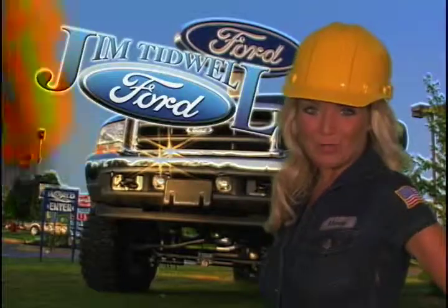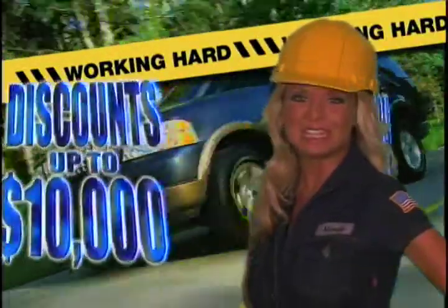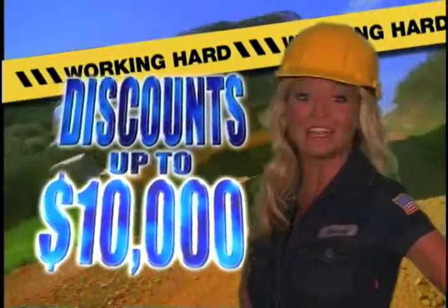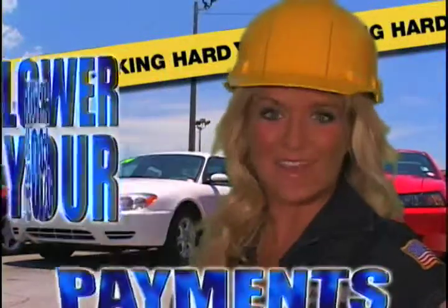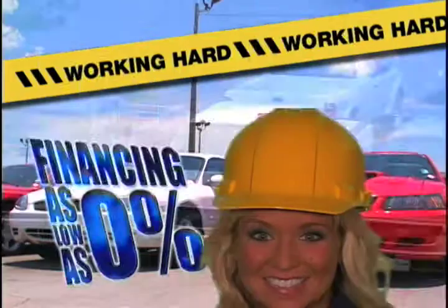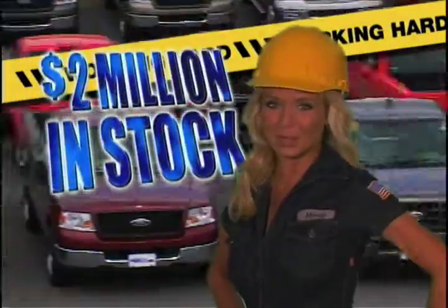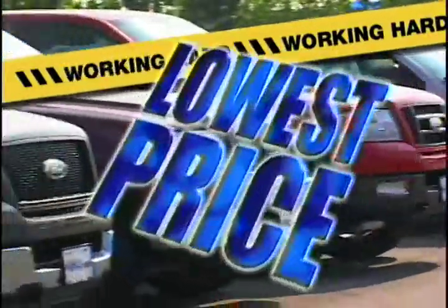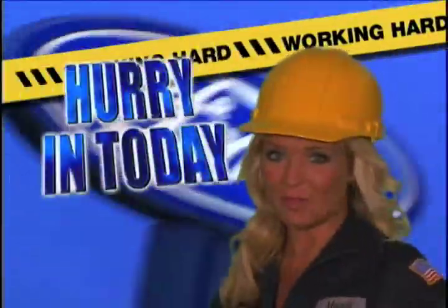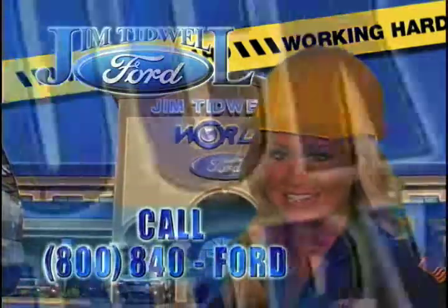At Jim Tidwell Ford, we're working hard so you don't have to. Working hard to save you money with discounts of up to $10,000 on Explorers and Expeditions. Working hard to lower your payments with financing as low as 0%. And working hard to bring you the best selection with over $2 million in pre-owned inventory. The best trucks, the right equipment, and the lowest price. Hurry into Jim Tidwell Ford today and save thousands. Jim Tidwell Ford in Kennesaw — truck country.